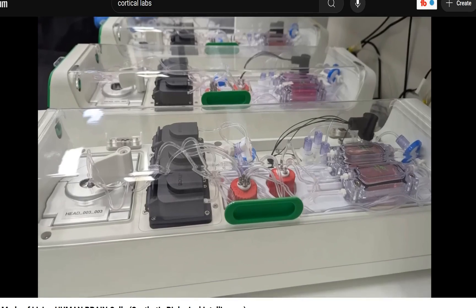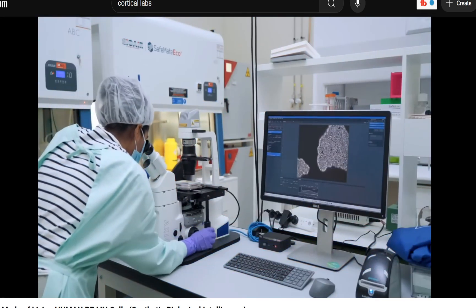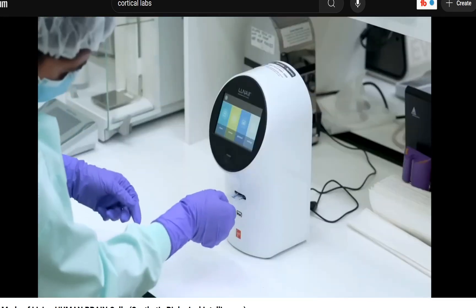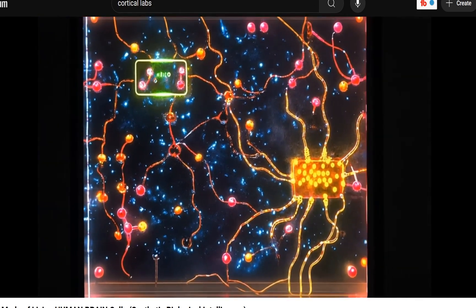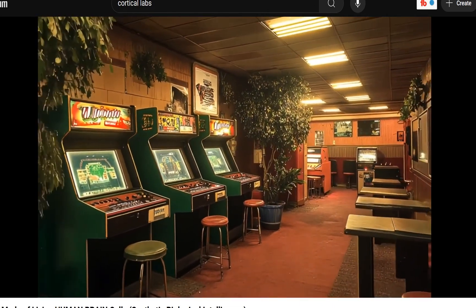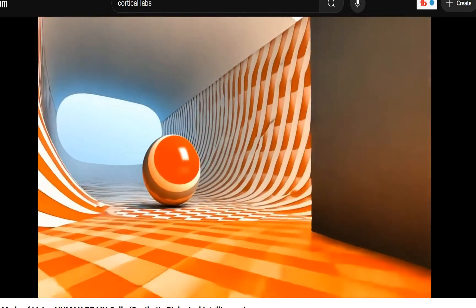It has its own life support system so the cells can thrive — filtration, pumps, temperature control, gas mixing — basically an entire environment to keep the neurons healthy, connected to software that reads and writes signals to the neurons in real time. Cortical's earlier research published in the journal Neuron showed that with the right stimulus, these cultured neurons learned how to play the classic arcade game Pong. The researchers would send electrical signals to tell the cells where the paddle was; if the ball was missed, a chaotic signal was sent back. Over time the neurons got better at Pong.